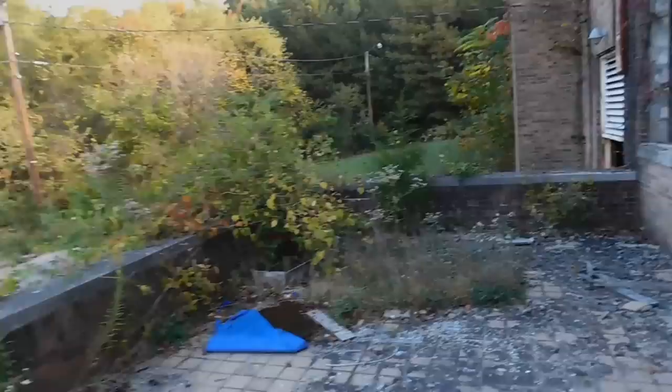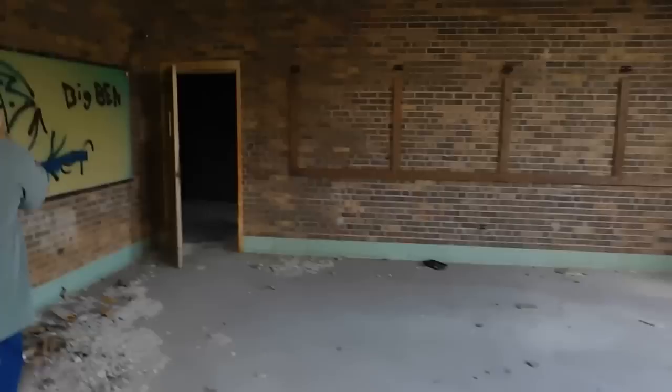Sorry about that — my batteries went dead. Probably should have checked that before I came inside this building. We're going back in now, picking back up where we left off.